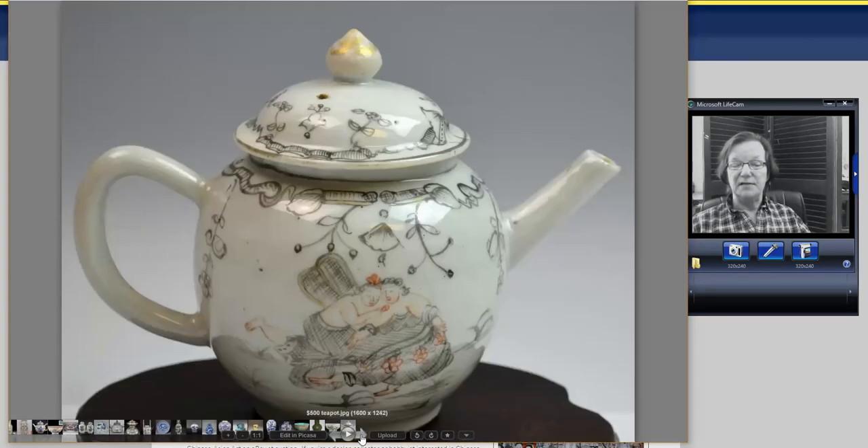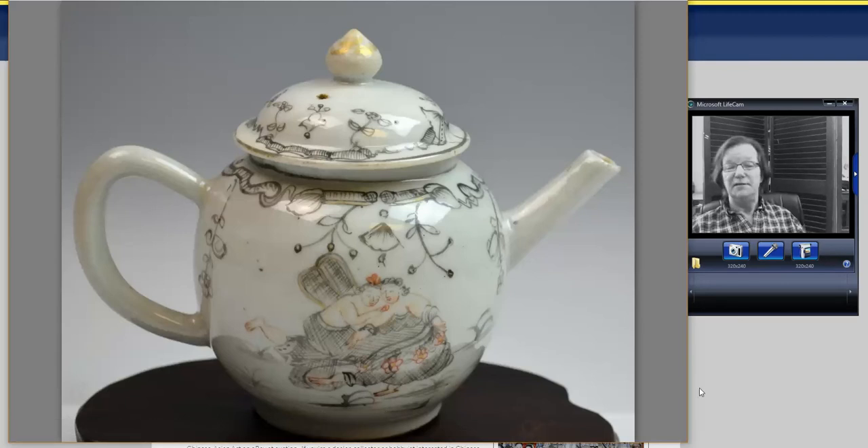And lastly, this sold for exactly $500 — a fairly rare type of teapot, grisaille-decorated, mid-18th century circa 1760 to 1775, export, generally made for the European market. It was a nice pot with nothing to complain about condition-wise — it might have had some minor fritting on a corner — but perfectly nice and went very reasonably for $500.